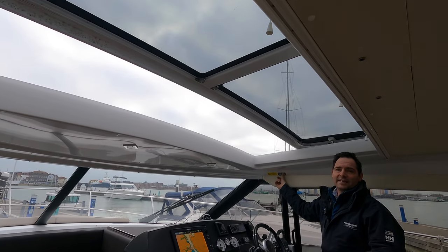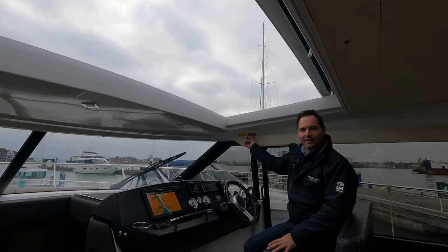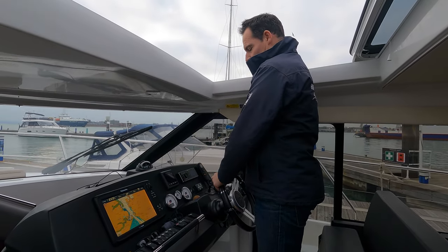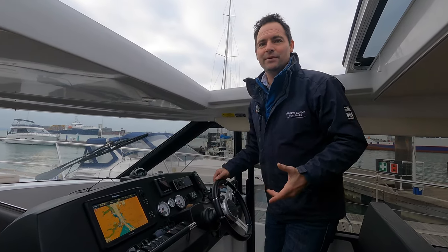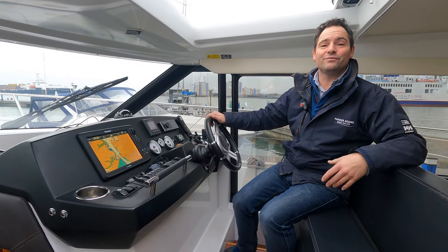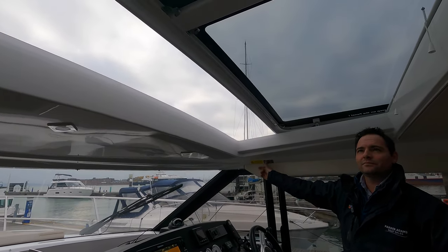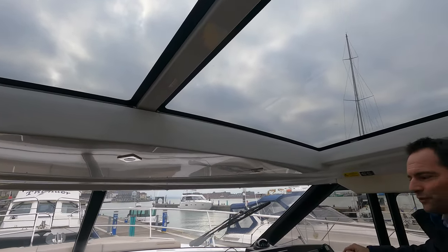Not only is the sunroof letting light and air in during summer, but from a driving point of view you've got this really nice raised area at the helm position. When you're driving, it's very easy to stand here. I'm about five foot ten and I've got really good visibility straight out of the boat while still being able to hold the wheel and throttles. It gives you that inside-outside driving position. On a day like today, with the central heating system running, it was really toasty and warm in here. I'll just close this back up.